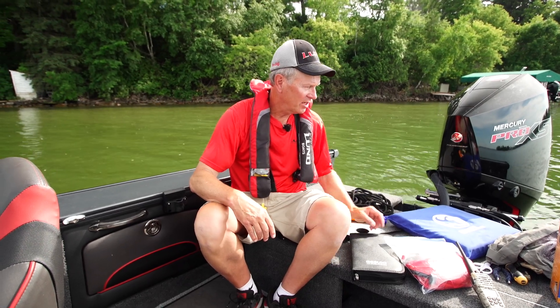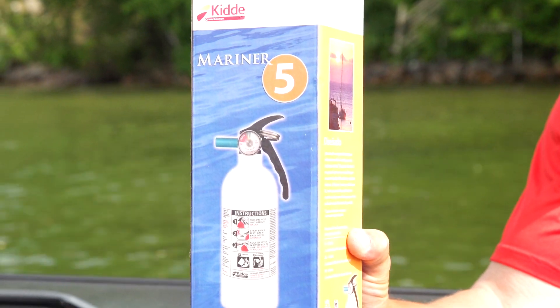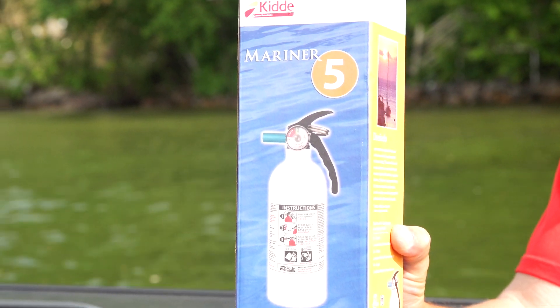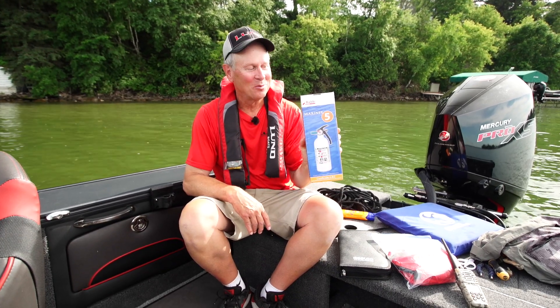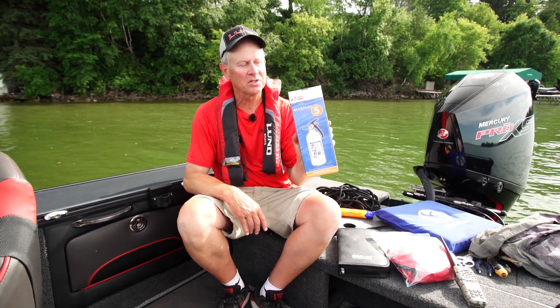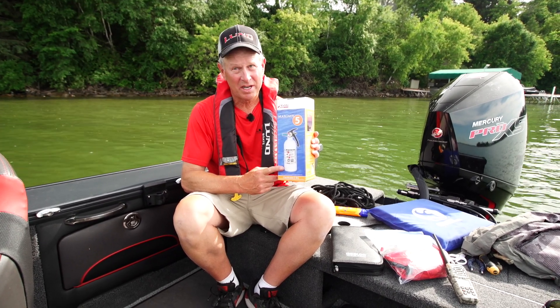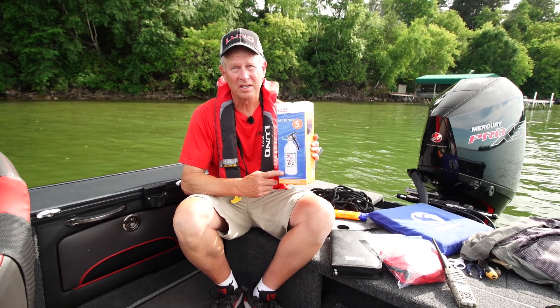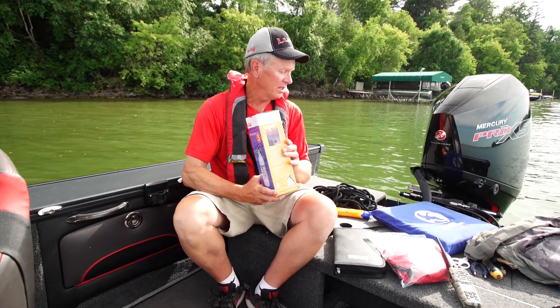Another thing that I carry on board, and it is a law, is that you have to have a fire extinguisher. Mine hasn't been out of the box yet, because I've never had to use it. But you should always have a fire extinguisher and make sure that it isn't expired. There is a date on it when they expire, and they usually last about five years or so before you have to get a new one.